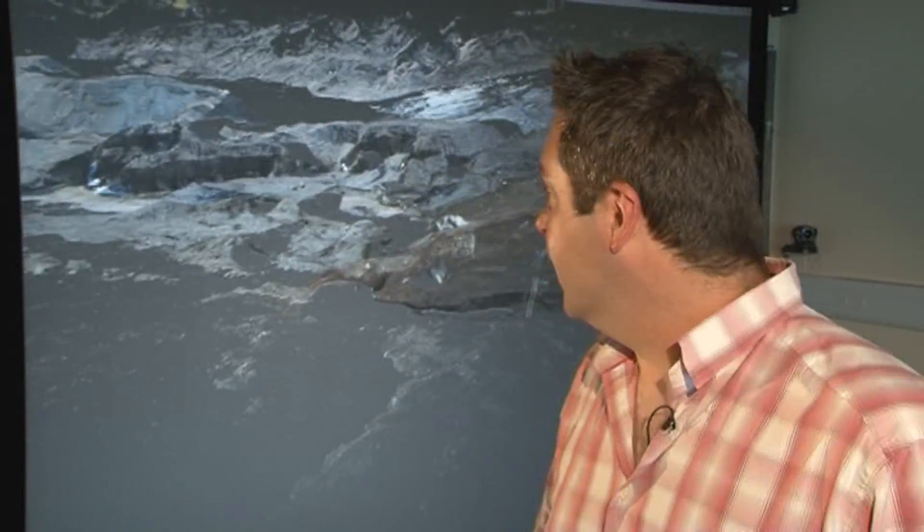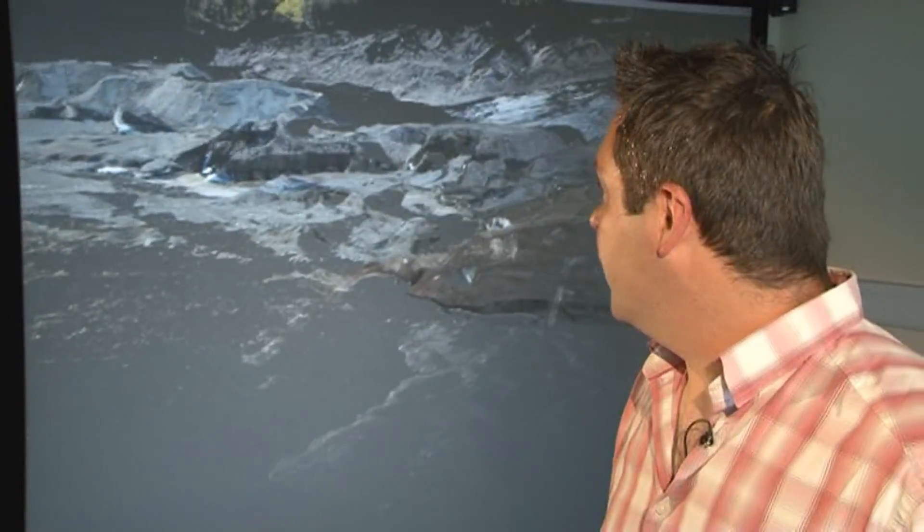The other thing we're obviously very interested in at the moment is the volcanics in Iceland and how these affect where we fly, what our operations are doing — all that sort of information that we need. This glacier itself drains from one of the largest volcanoes in Iceland.